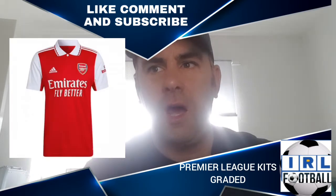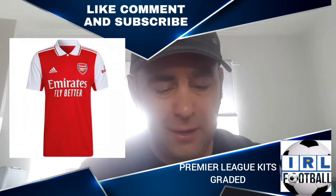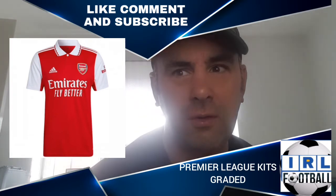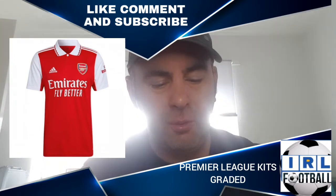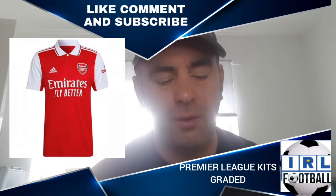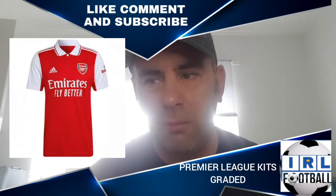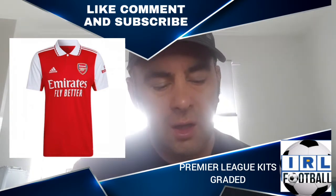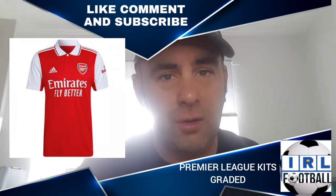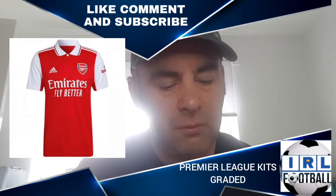Now we go on to Arsenal and I didn't think I'd say this, but I actually like this shirt. I think it screams Arsenal all the way through — it's kind of retro in its style, reminds me of Arsenal kits in the past. It's red all over with white sleeves and a lovely collar. I love the collar on this — it's got white stripes on the shoulder. It screams Arsenal and this is actually my favourite shirt of the lot, so it gets a B plus.